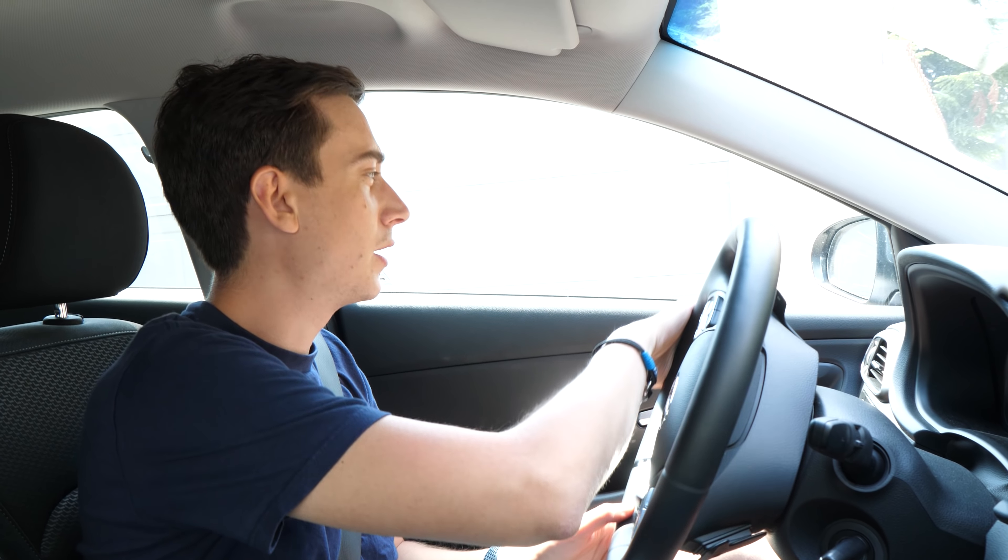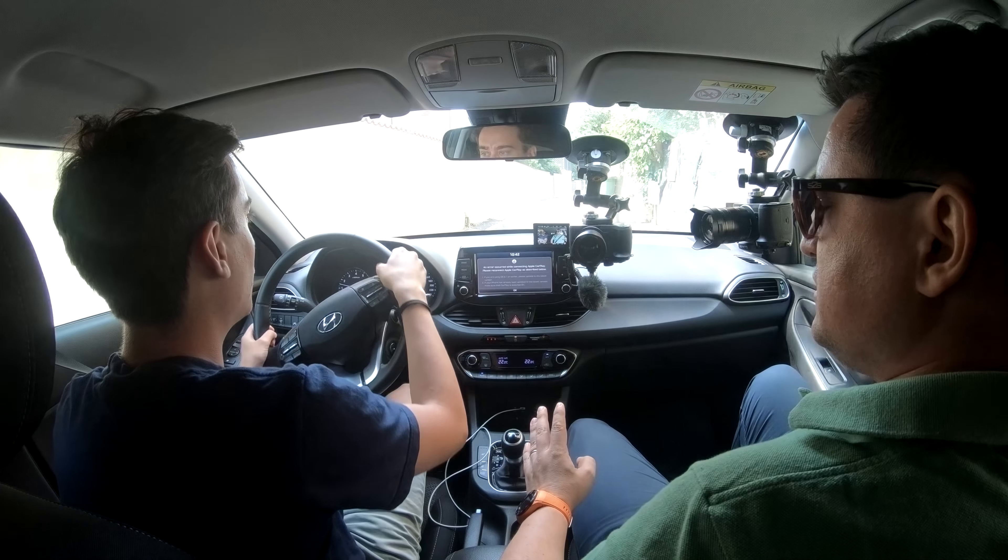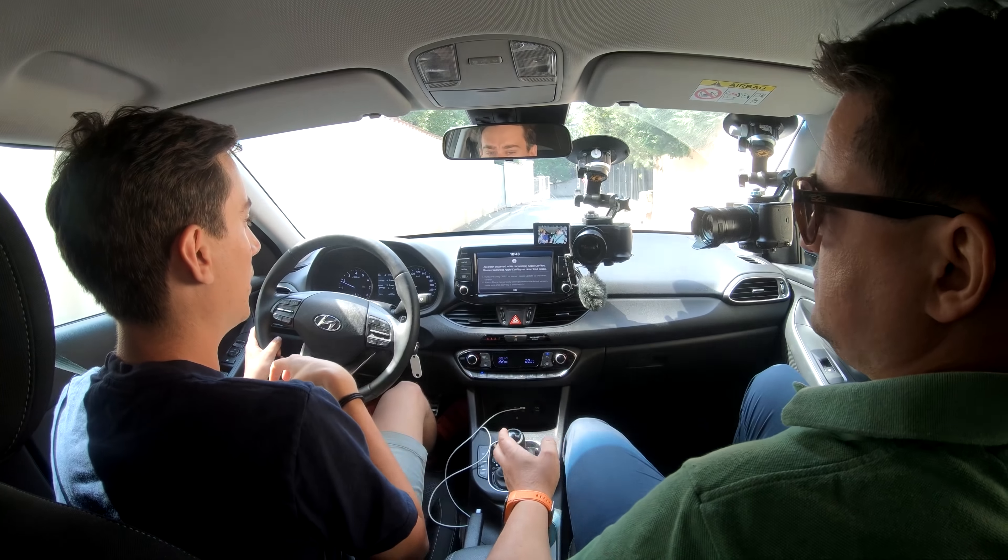Benzina only — a diesel is not yet available. A 1.6 with AdBlue is coming soon, but everyone's talking about AdBlue eating into the savings you feel from lower consumption. Right now the fuel consumption from Bran/Brașov, including DN1 and everything, is 6.9 litres per 100 km on petrol with the 1.4, 140 horsepower engine.